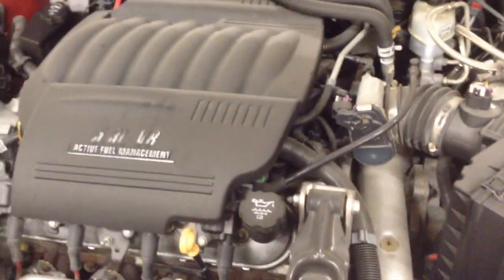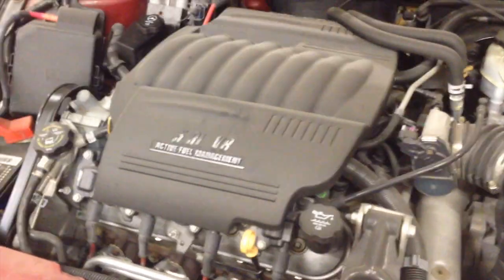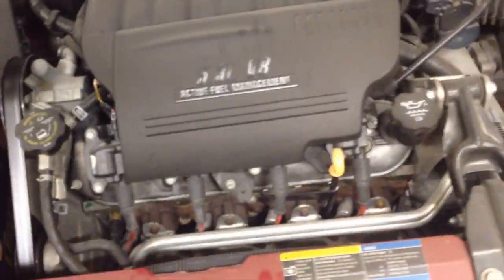Under the hood it's got the 5.3 liter LS4 — what GM calls it — making about 303 horsepower. It's very peppy. It gets decent fuel mileage. Driving it like it's got a V8, I get about 20 miles per gallon. It's got Active Fuel Management which kicks in on four cylinders, though that gets very expensive when it fails.